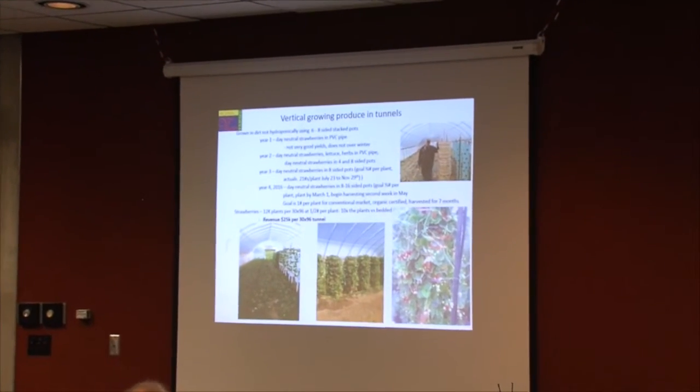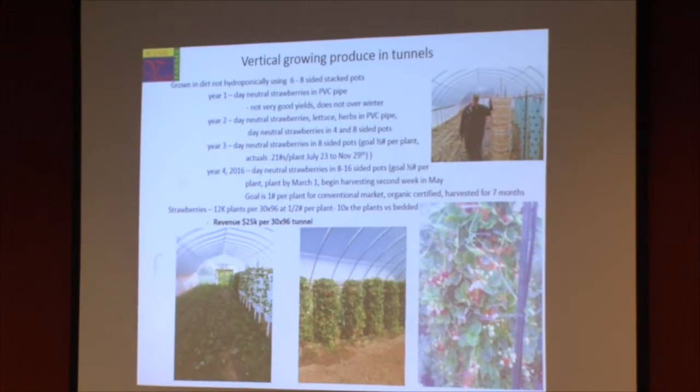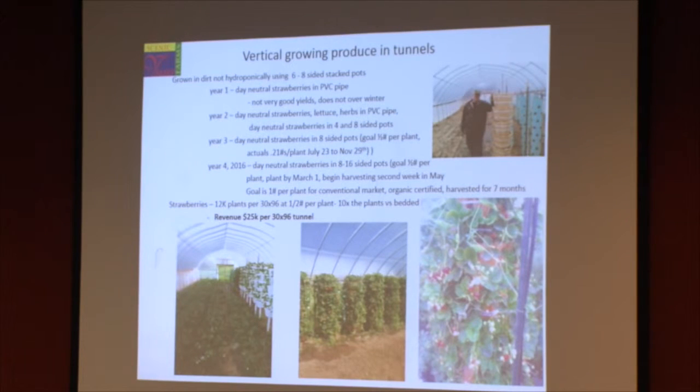High tunnel square footage is premium — you're trying to get the most out of that square foot, so why not go vertical? What we've done is — this is the fourth year of a research project — we're looking at ways to grow day-neutral strawberries in high tunnels using stacked pots. We started out with tubes — those blue things are top tubes — and we stuck the needles and strawberry plants in each one of those tubes. It didn't work very well.